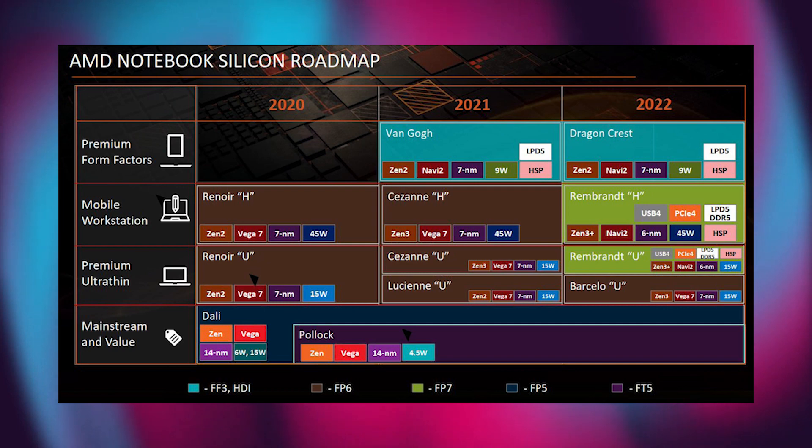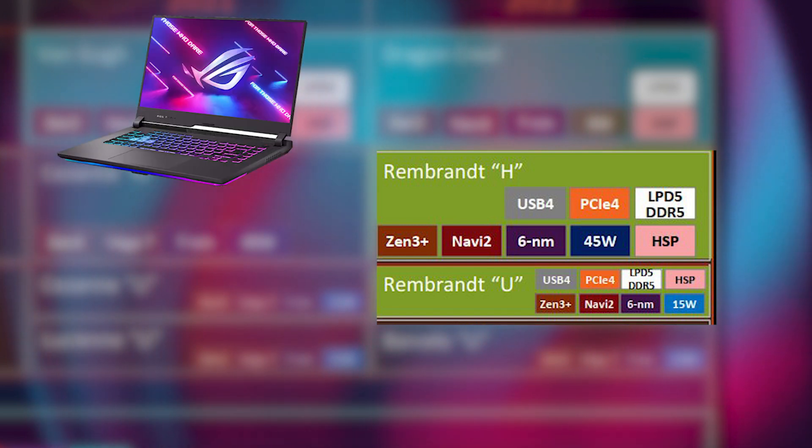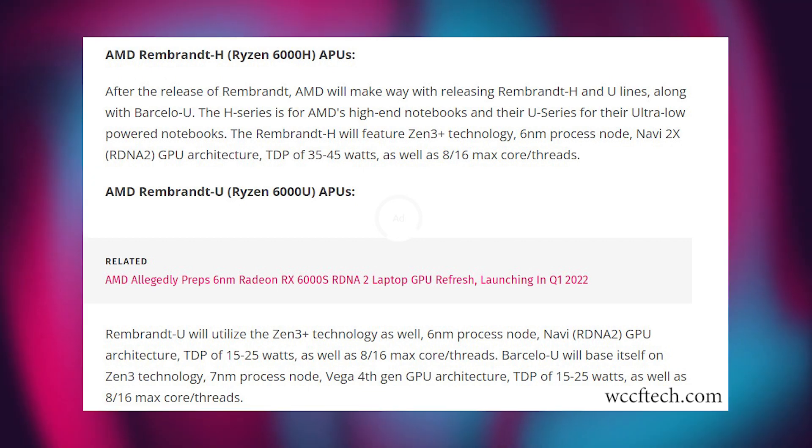AMD is also planning to launch mobile Rembrandt APUs soon. Reports say the mobile APUs will be divided into two series — the Rembrandt H and the Rembrandt U. The H series will be for higher-end gaming laptops, while the entry-level gaming laptops will be powered by the U series. Both APUs will be based on a 6nm process node and will feature up to 8 cores and 16 threads.